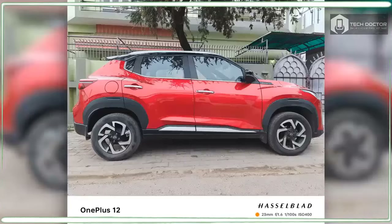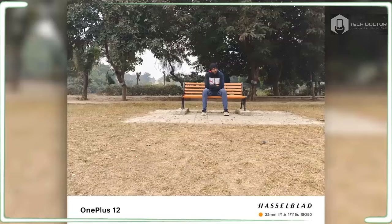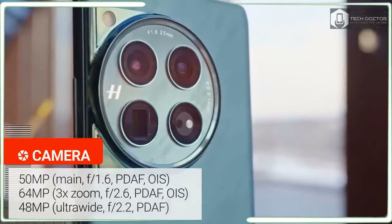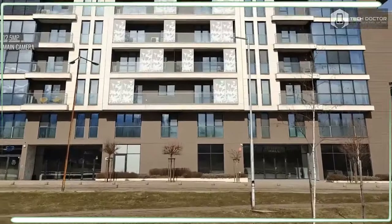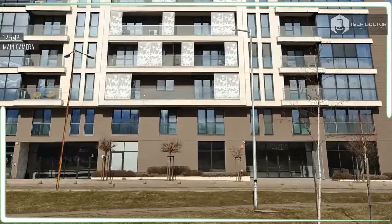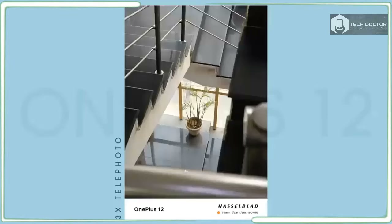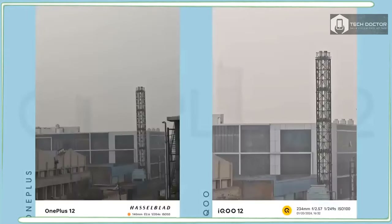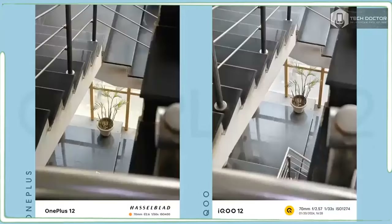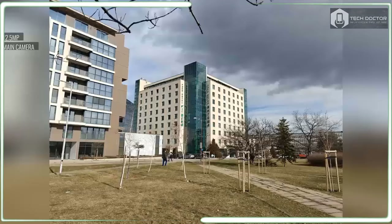Starting with the 50MP main camera, it produces excellent results accompanied by sharp details, realistic colors, and good dynamic range. However, I don't see a tremendous difference against the OnePlus 11's main camera when the lighting conditions are good. The 48MP ultrawide camera also holds up well, especially in high contrast scenes with strong sources of light. The sample photos from the OnePlus 12 and 11 show they are evenly matched at balancing the overall exposure of the scene.